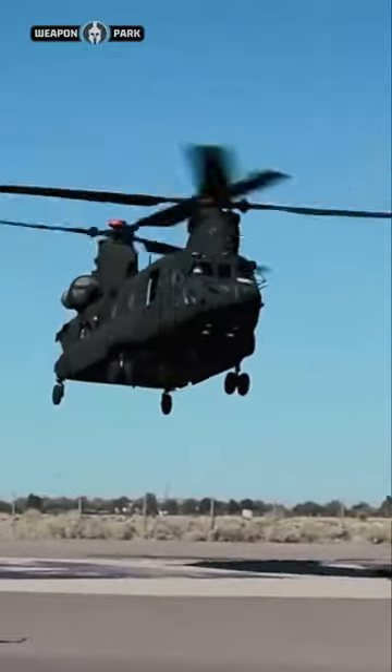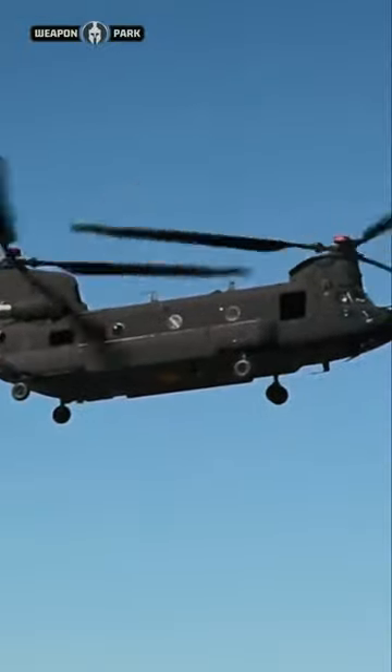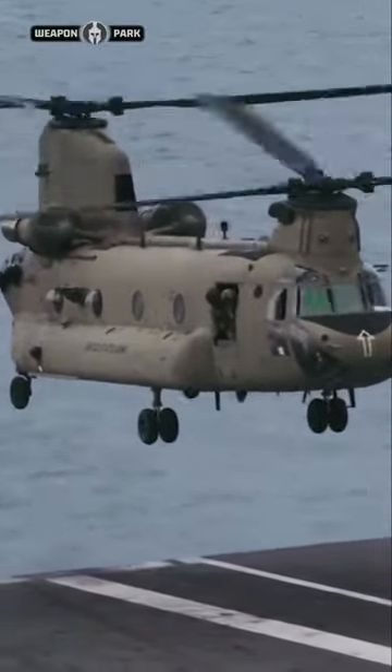With its triple hook cargo system, the CH-47D can carry heavy payloads internally and up to 26,000 pounds externally. The Boeing-made CH-47 Chinook can float on the water for a minimum of 30 minutes, even with the engines turned off.